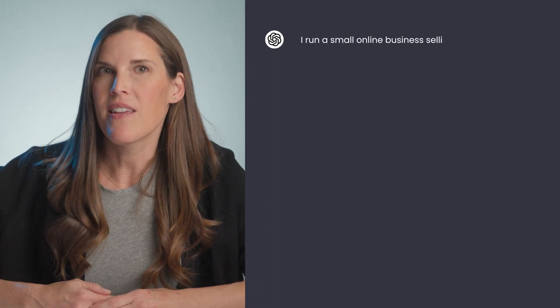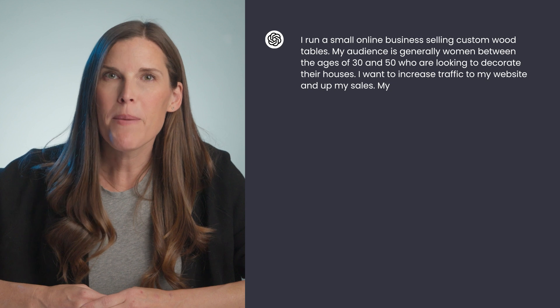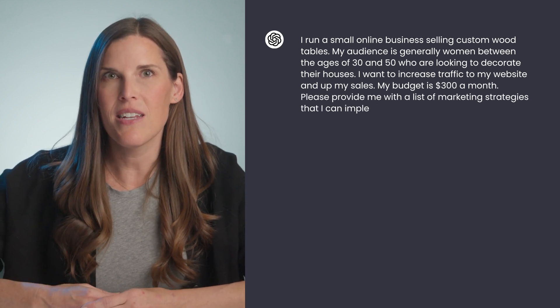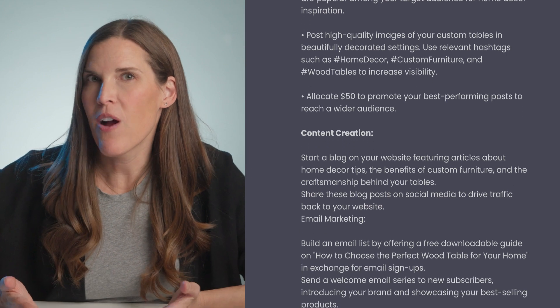For example, you could say: "I run a small online business selling custom wood tables. My audience is generally women between the ages of 30 and 50 who are looking to decorate their houses. I want to increase traffic to my website and up my sales. My budget is $300 a month. Please provide me with a list of marketing strategies that I can implement in the next three months and put it all in a bulleted list with explanations." With that, you have a robust list of ideas that you can go deeper on with ChatGPT if needed. If you need more in-depth ideas for driving free traffic to your website, we've got a video for that too.